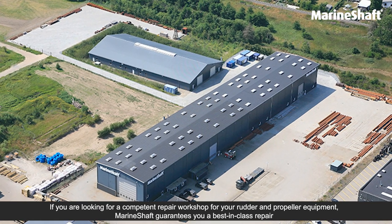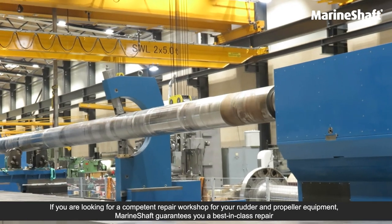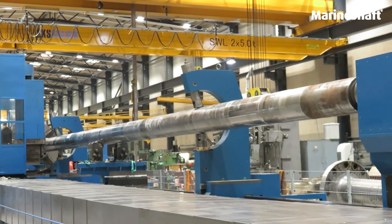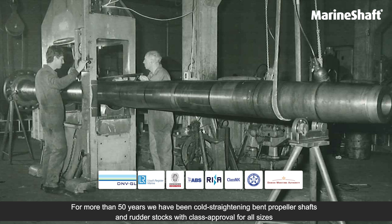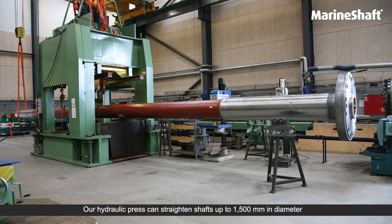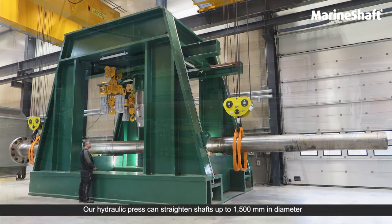If you're looking for a competent repair workshop for your rudder and propeller equipment, MarineShaft guarantees you a best-in-class repair. For more than 50 years we have been cold straightening bent propeller shafts and rudder stocks with class approval for all sizes. Our hydraulic press can straighten shafts up to one and a half meter in diameter.